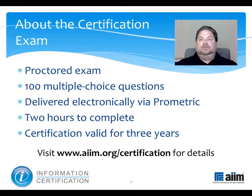The material you have just reviewed is part of a broader program of study that prepares you to take the information certification exam. This proctored test consists of 100 multiple-choice questions and is delivered electronically by Prometric. You'll have two hours to complete it, and upon passing, you'll earn a professional certification that's valid for three years. For more information, please visit www.aim.org/certification. Thank you.